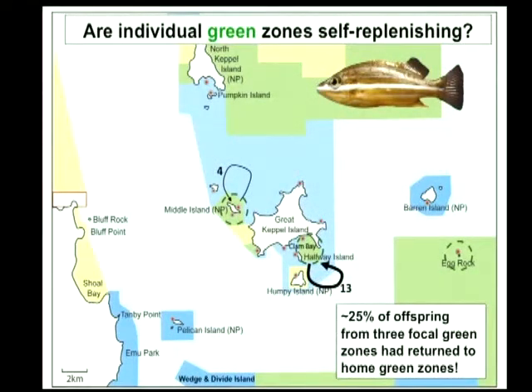Where do the larvae go? Here we're basically connecting the juveniles back to the places where their parents were. For stripeys, we've got a small number of juveniles that have actually come back to the same little green zone as their parents. This surprised us because these are actually pretty small green zones — some of them only 200 or 300 metres across.